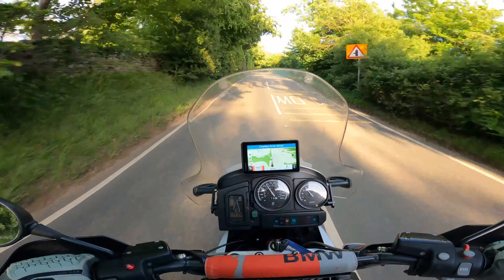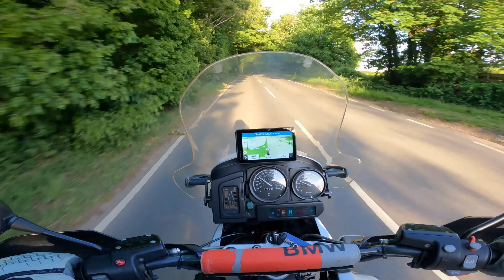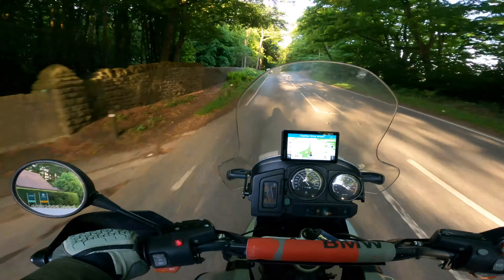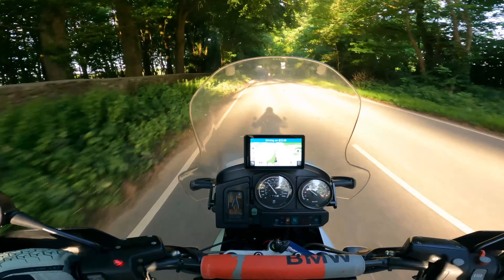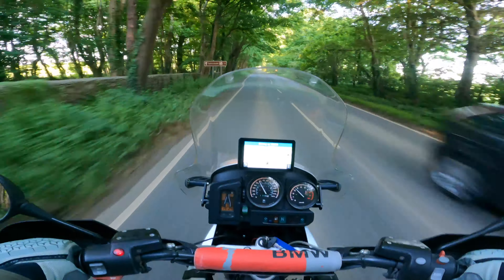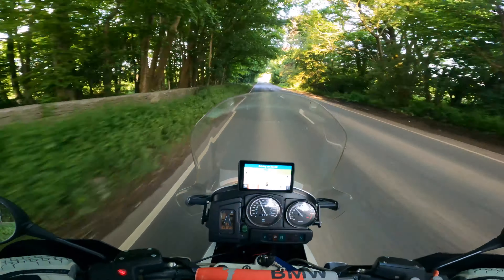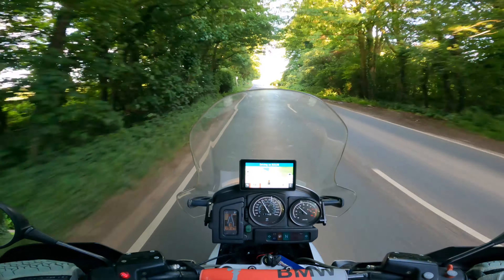It shifts, but not very dramatically. I wasn't thrown back, didn't feel like I was about to fall off. It was just smooth, collected power delivery — no nonsense, very efficient, very German, straight to the point.